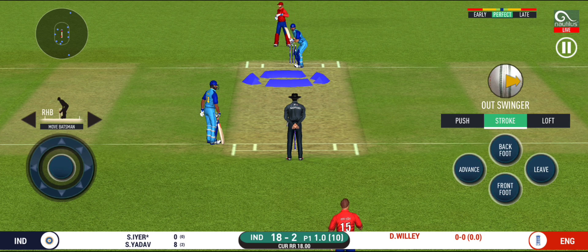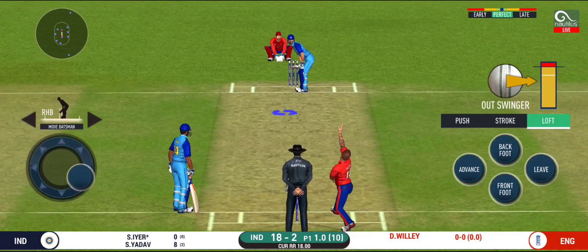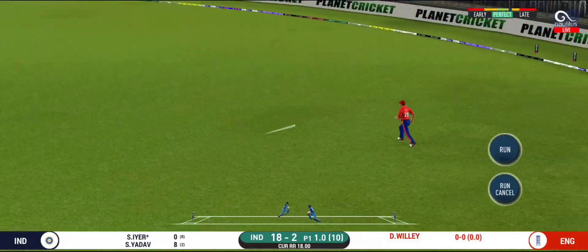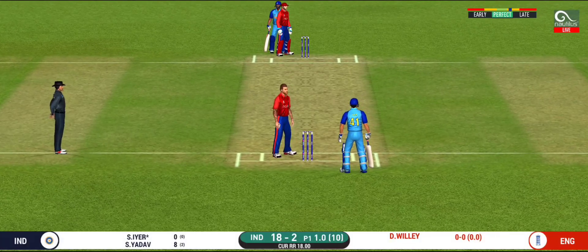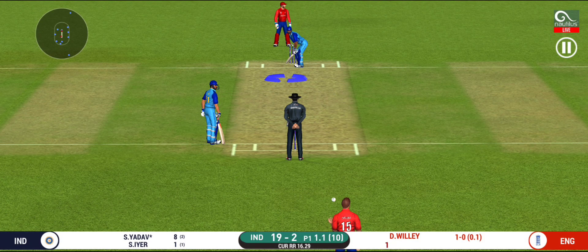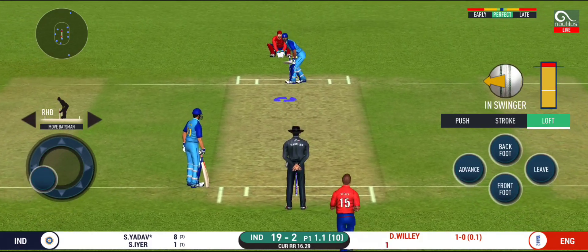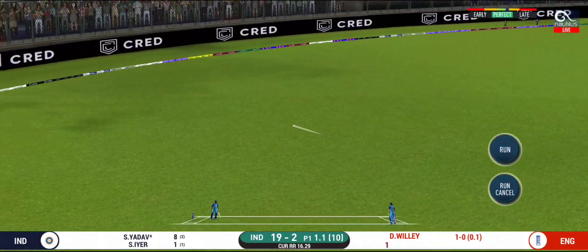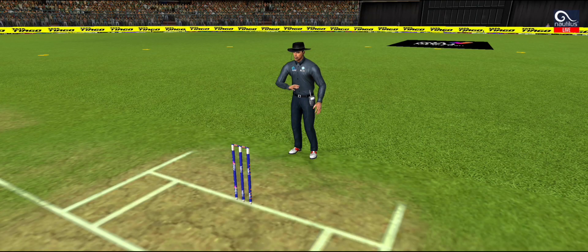The batsman is getting ready to face his first ball. That is a very quick single taken. There is a fielder at cover — that is in the air and in the gap as well.